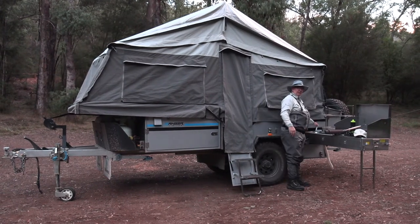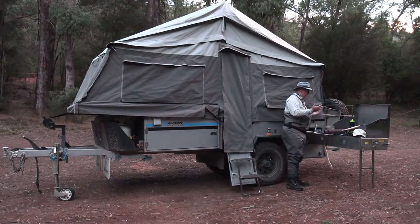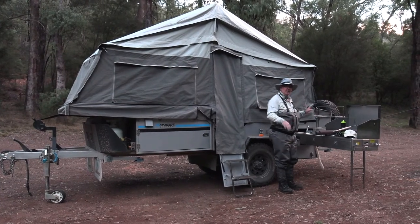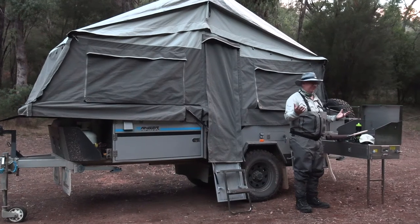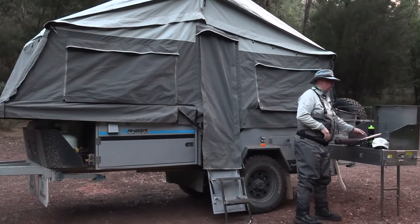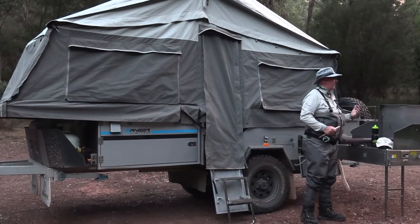But what I absolutely fall in love with is water on demand. Even to do the dishes or to wash your hands, it's right there. And you're essentially bringing a four-burner gas barbecue away with you, so you've literally got what you'd have at home right out here in the bush.